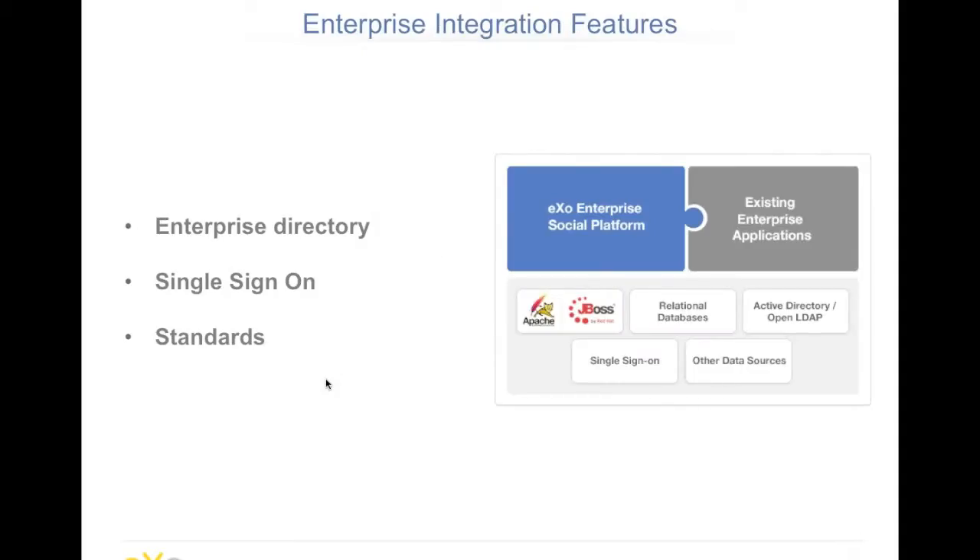As it comes with enterprise editions, we have strong integration features such as enterprise directory. You can also connect your existing SSO single sign-on. And again, it is based on standards for almost everything we do — that's very important for us.